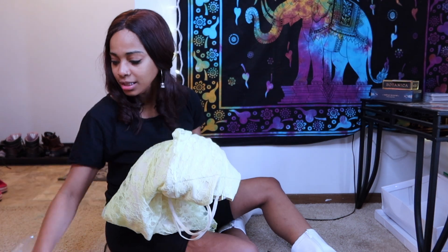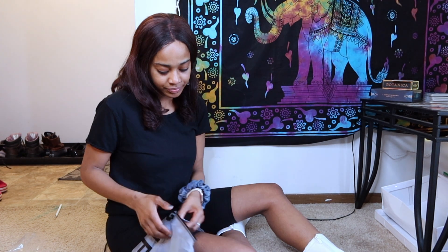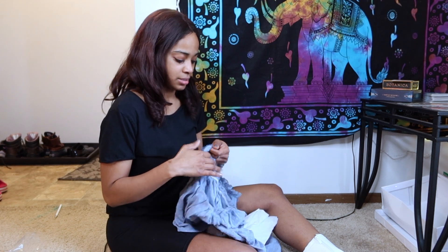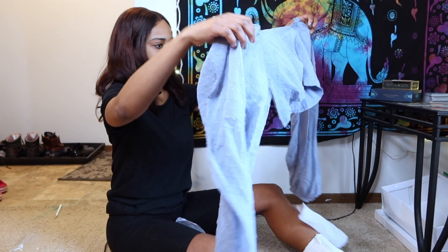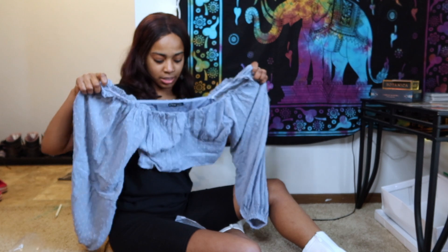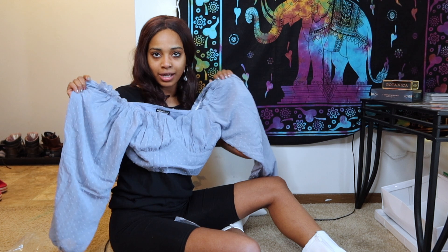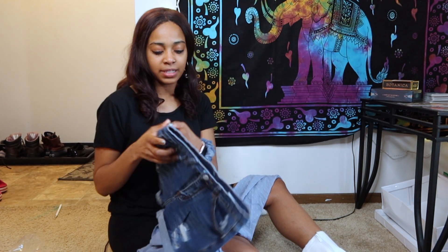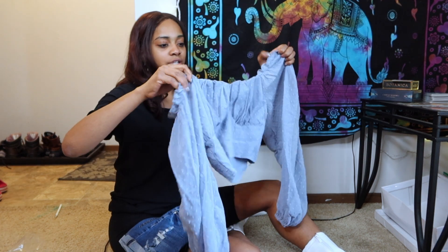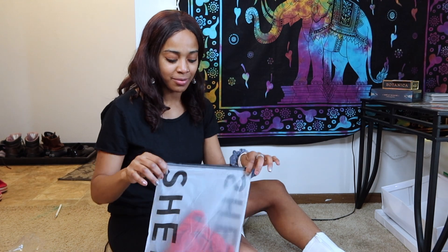Next we have — oh, this is a crop top! I forgot I ordered this. So this is like a little crop top for the summer. I hope I can pull it off. I'll definitely be pairing that with these shorts and we'll play around with it and see if it looks cute. All of these options are going to look great with my boots, and I think this is another crop top.